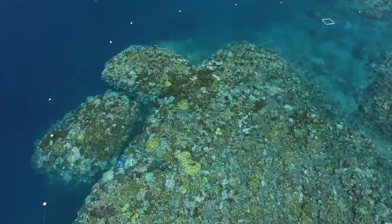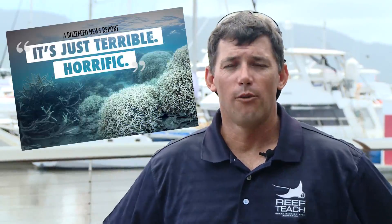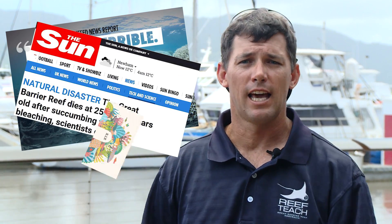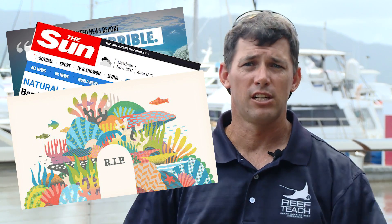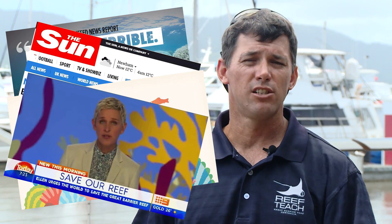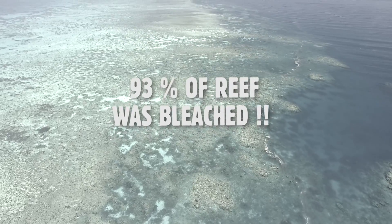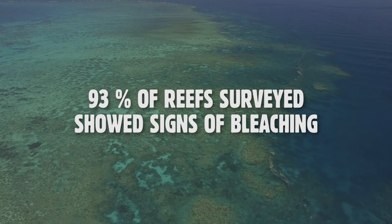Last year we had a mass coral bleaching event which went through all the media. What we witnessed off the reefs from Cairns northwards is around about 50% of live coral cover showed signs of bleaching. The media coverage was rather alarming — it was disturbing because they were highlighting that the reef is dead and what's left is going to be gone. There was a lot of misinterpretation of the stats. The big one that hit was '93% of the reef was bleached,' when the real information was 93% of the reefs that were surveyed showed signs of bleaching.